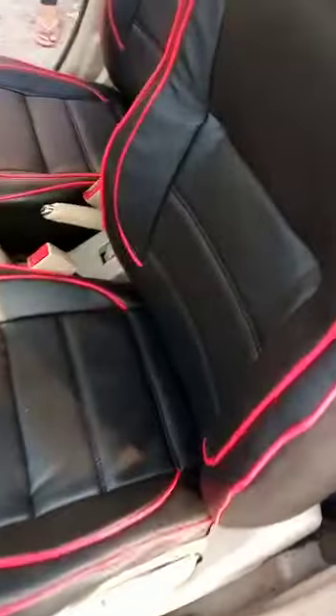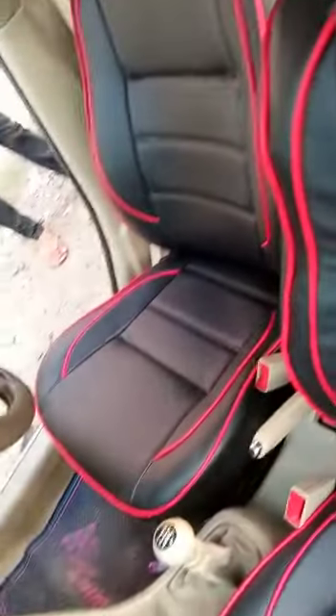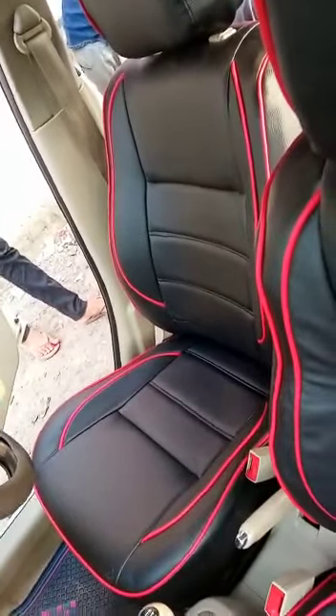Talking about the finishing — it looks same like company fitting. You can see how excellent it looks, how perfect it fits. The process is still going on; this is the back seat we are installing.